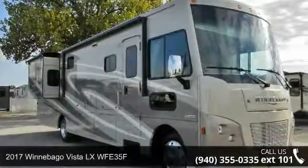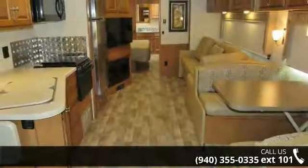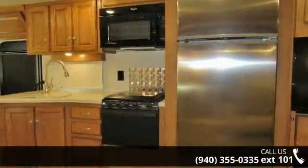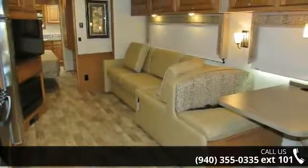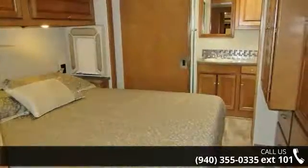Begin an adventure with this 2017 Winnebago Vista LXW FE35F. Here we have the standard for styling, quality, and driver comfort in Class A RVs. This is the easiest and most comfortable form of RV traveling in the industry. Let us put you in the right RV for your needs. Call the dealer now for more information.